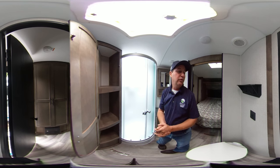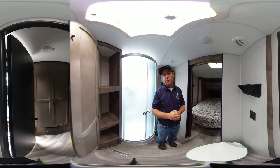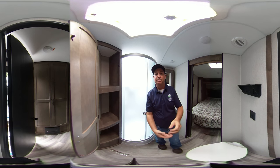That concludes the video of the bathroom of the 2020 Connect 241 RLK. When I return, we'll be taking a look at the bedroom.